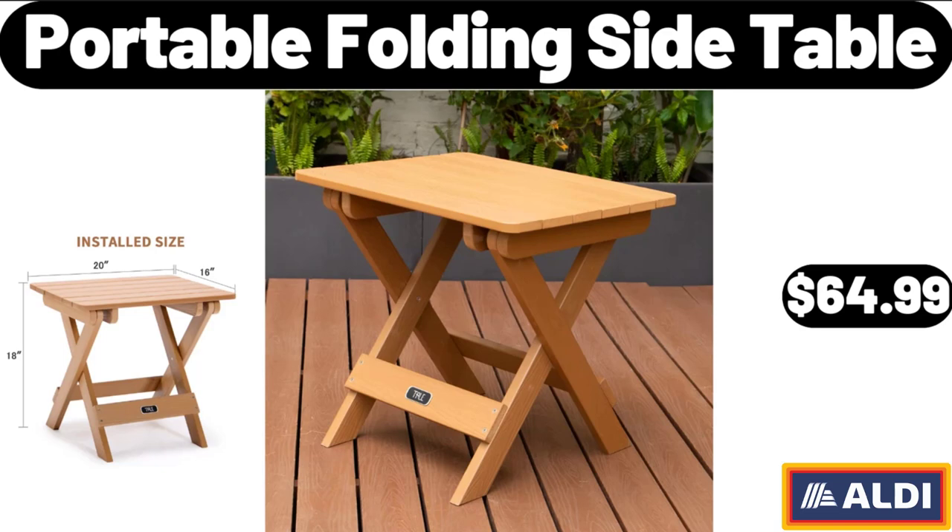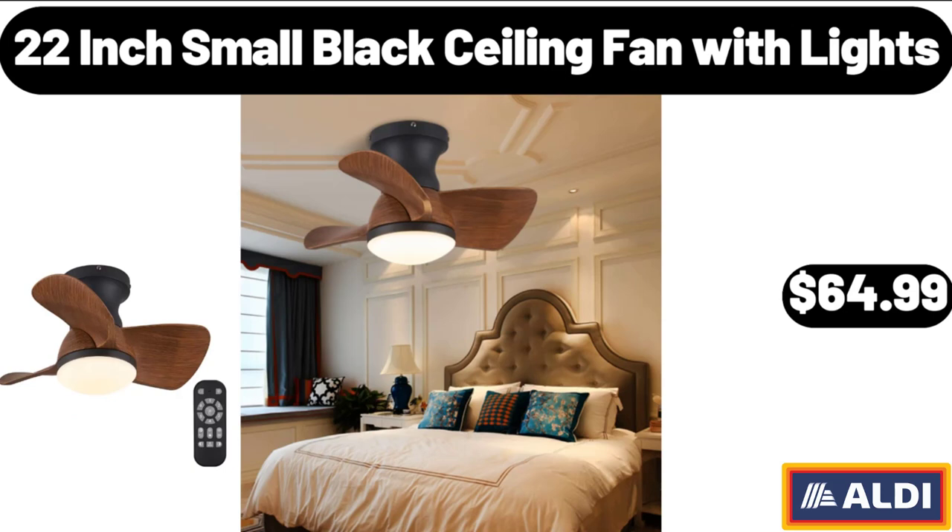Portable Folding Side Table, $64.99. 22-Inch Small Black Ceiling Fan with Lights, $64.99.